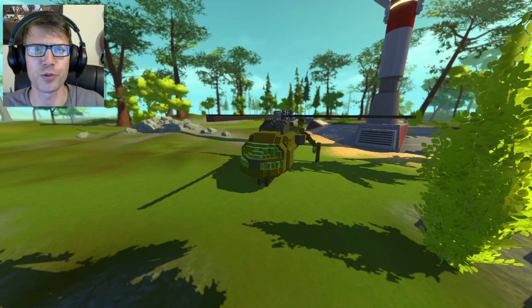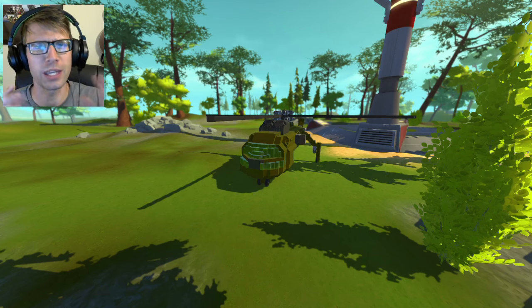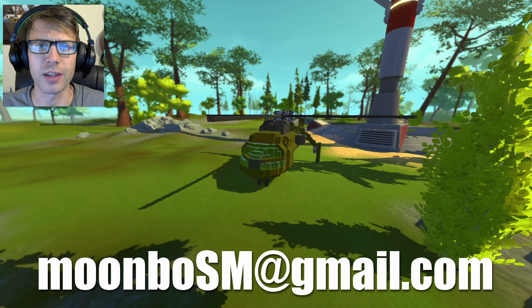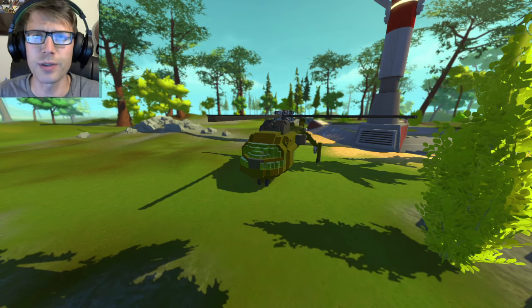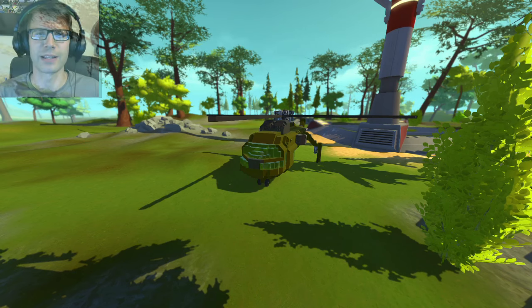A big special thanks to Canadian Toss for sending your creations my way and letting me feature them in a video. If you want to send your creations to me, the email is moonbowsm@gmail.com — send over your Steam Workshop links and I'll check them out, and you might see it in a future episode. As always, thanks for watching. If you enjoyed the video, be sure to hit that like button and subscribe for endless Scrap Mechanic.